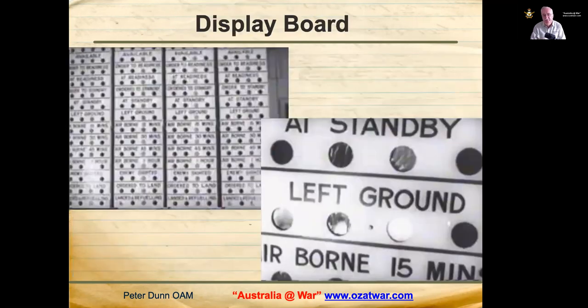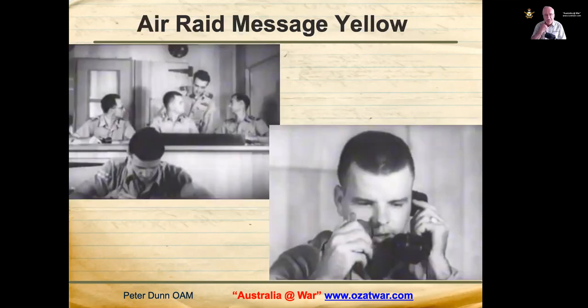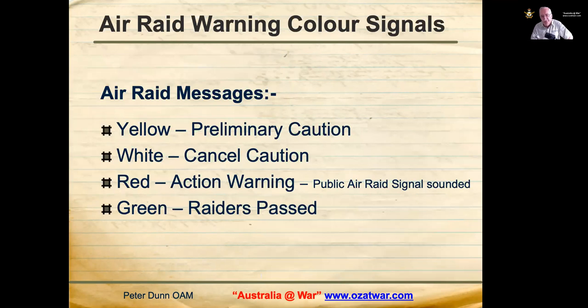In the Operations Room, an aircraft flight status board displayed whether aircraft were on standby, had left the ground, were airborne in the last 15 minutes, and so on. Three Fighter Sector Headquarters Operations Room was responsible for issuing all air raid alerts. In 1942, there were four levels: yellow (preliminary caution), white (cancelled caution), red (action warning, triggering the air raid siren), and green (raiders passed over).